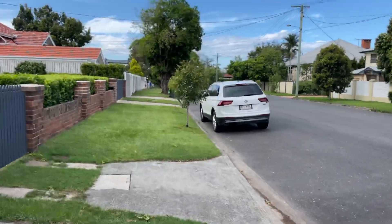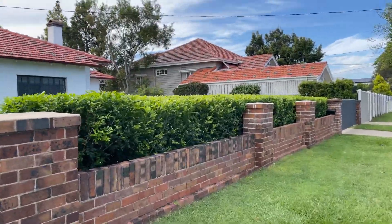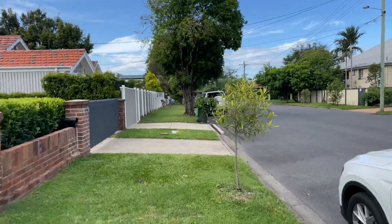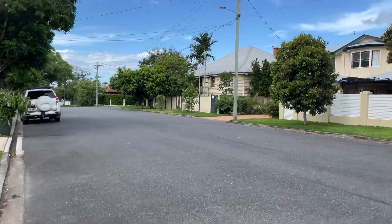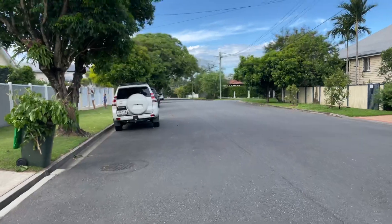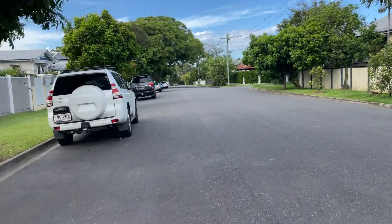Hello everybody, we're walking in Clayfield — this is Elliott Street, just opposite the farmers markets. I'm going to walk on the road a bit so you can get to visualize or see the houses. Sorry about the wind but it is what it is.